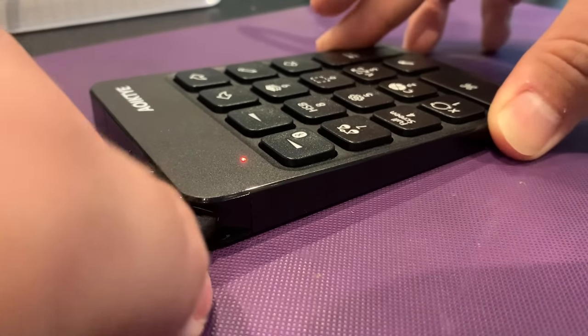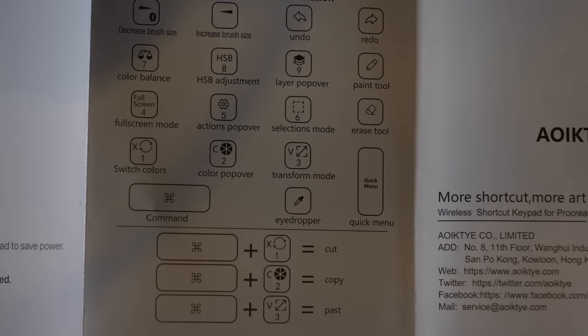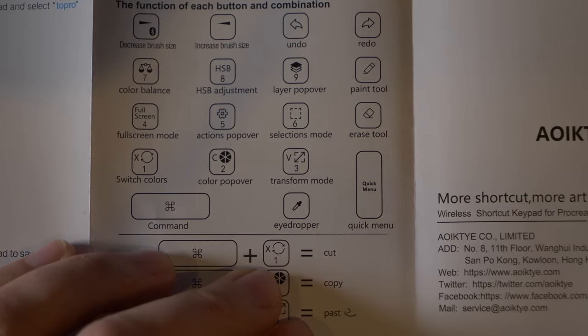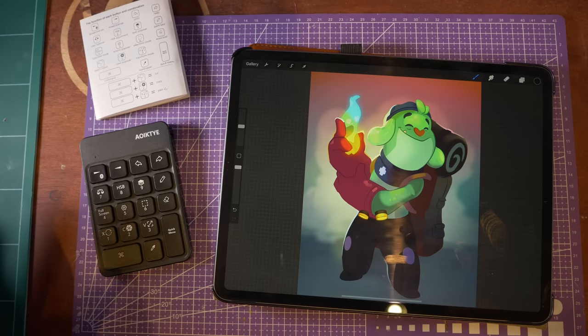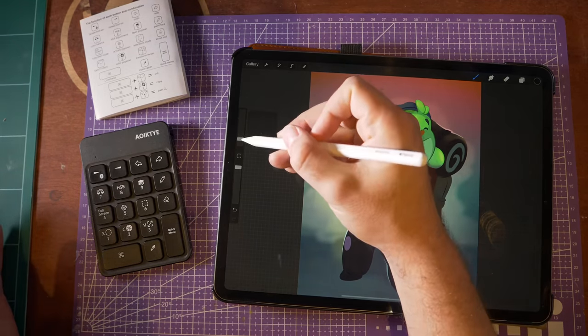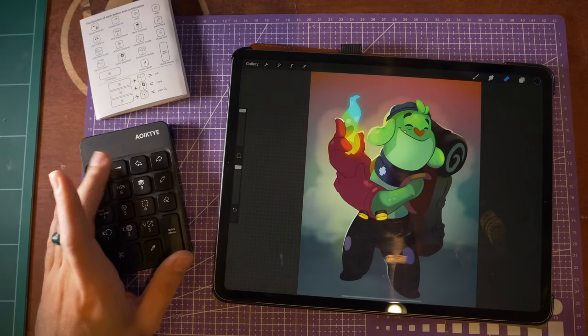So let's hook this up, make sure it works, and more importantly figure out if this is a worthwhile addition to any kind of Procreate workflow. We're connected, and let me keep these as sort of a cheat sheet. The first thing I'm noticing, which is kind of nice, is that a lot of the options here aren't necessarily for things that are readily available. The brush size being something of an exception — I don't know that this is necessarily a more optimal use than simply using it like that, maybe if you're trying to get a little bit more precise.